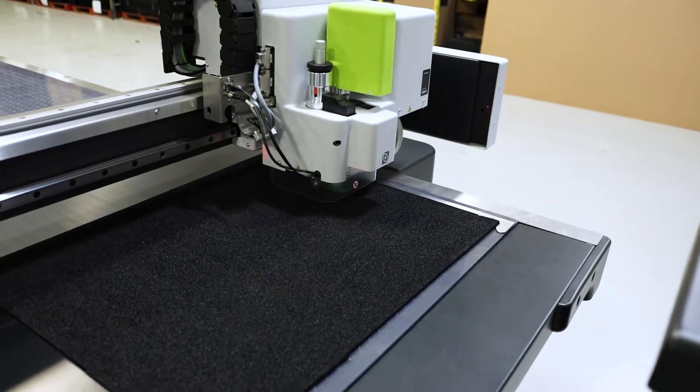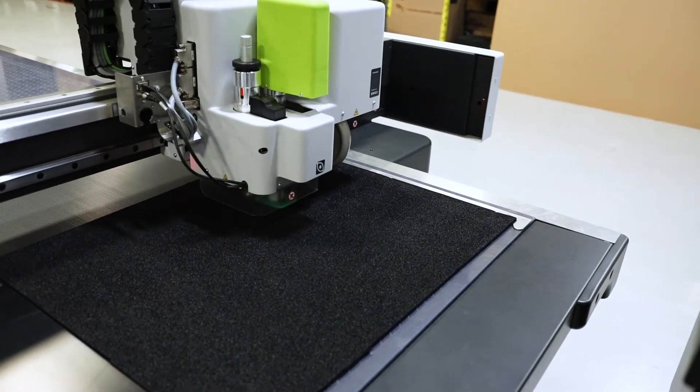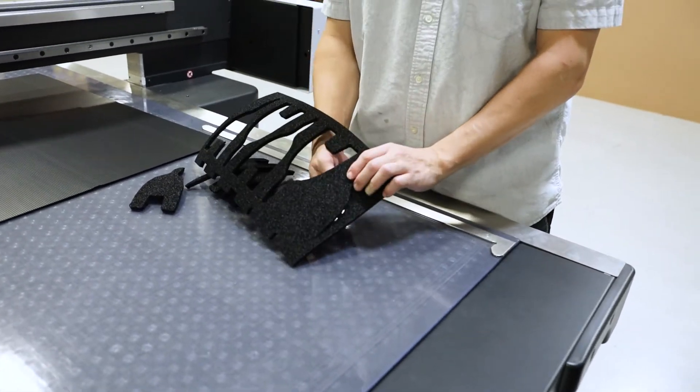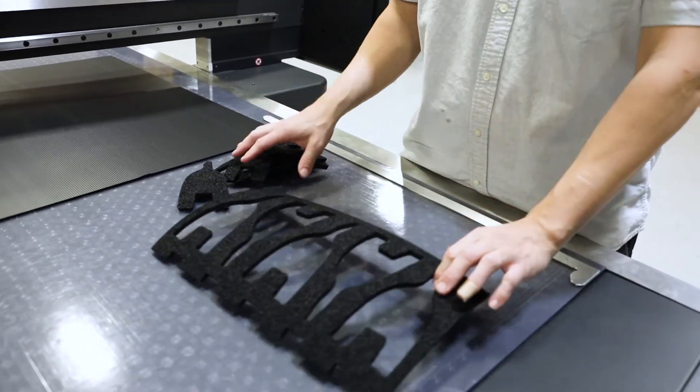If your packaging application needs foam inserts, ProtectivePak can cut out a variety of ESD foams ranging in thicknesses from 1/8th of an inch up to half an inch thick to fit your packaging needs.